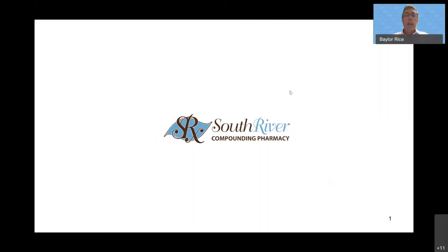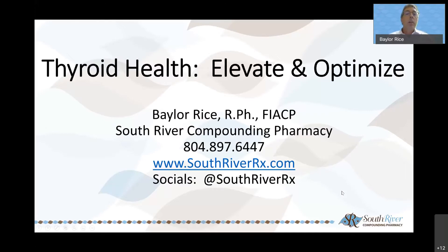Good afternoon or morning, everyone, depending what part of the country you're in. Hope everybody's having a good day thus far. Welcome. My name is Baylor Rice. I'm one of the pharmacists and owner here at South River Compounding Pharmacy. Today, we're going to be talking about thyroid health — how to elevate and optimize the functioning of your thyroid gland.